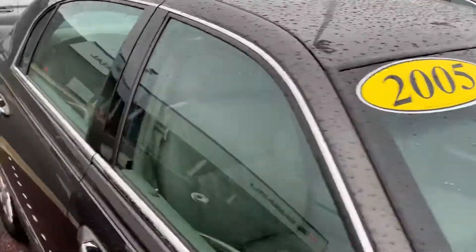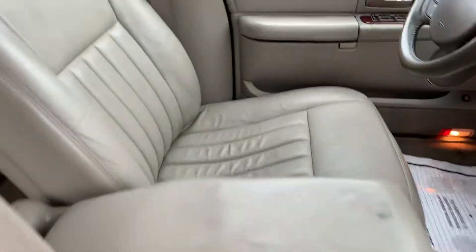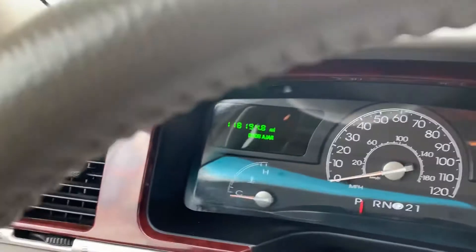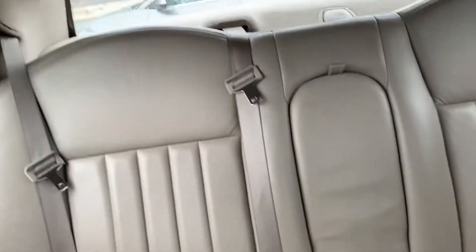It's 804-818-7912. Again, 804-818-7912. As you can see, leather is in excellent condition. Mentioned that the car is low mileage, 118,194. Look at the back seat right there. Give me a call, 804-818-7912. Thank you.